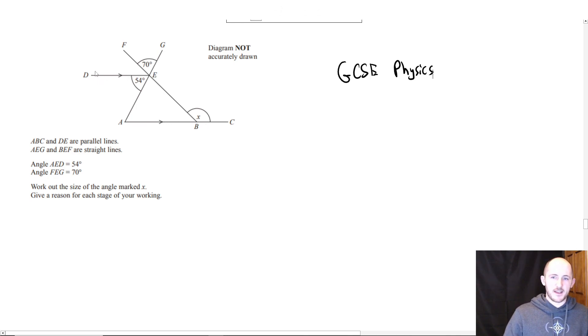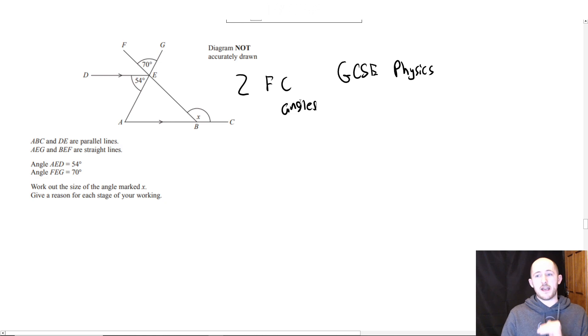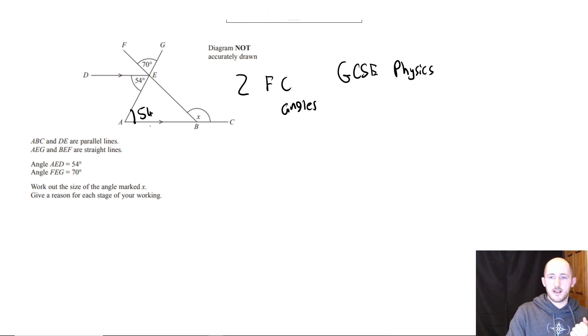Whenever you see two parallel lines like this, you should be thinking of Z, F and C angles — but bear in mind you can't call them that in the exam. They're called alternate angles, corresponding angles, and co-interior angles respectively. Make sure you refer to them by their proper names. If you look here, D to E to A to B looks like a big Z. So I can say this is 54 degrees — alternate angles.